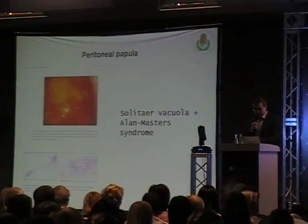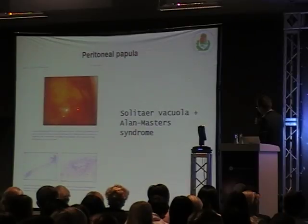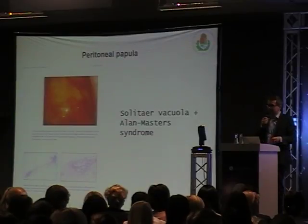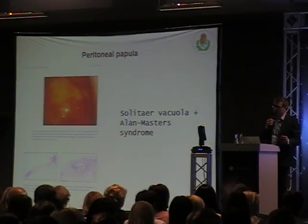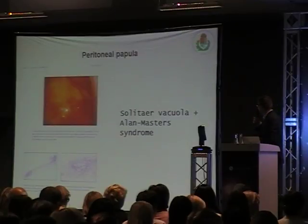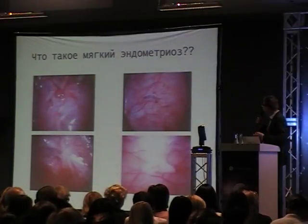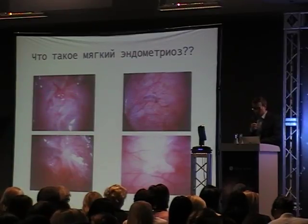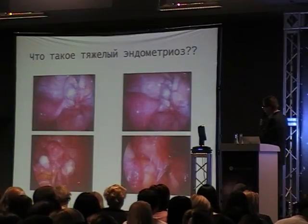Here you can see a very typical laparoscopic aspect of a tiny vesicle on the peritoneum and also an impression in the peritoneal surface - we call it Allen-Masters syndrome - and this can only be diagnosed by laparoscopy; there is no way to see it by ultrasound or MRI. We have peritoneal implants, which are typical powder-burn lesions that can be black or white, ovarian cysts called endometriomas, and deep infiltrating disease where, as you can see here, the rectum is completely infiltrated.